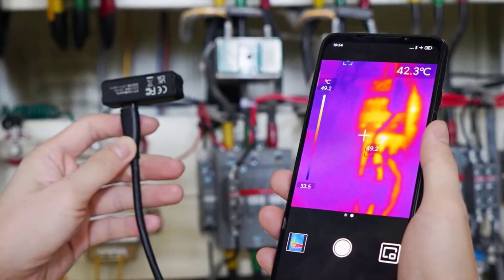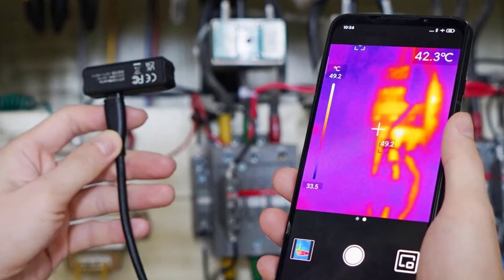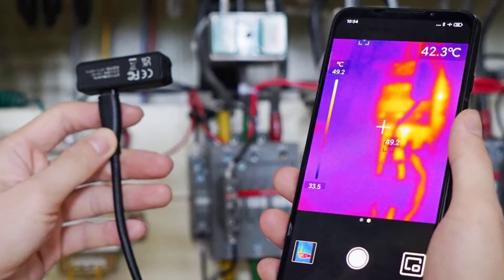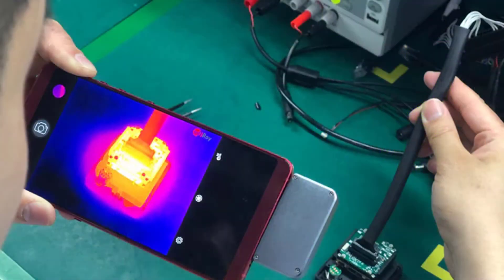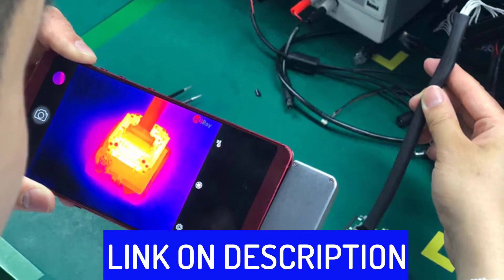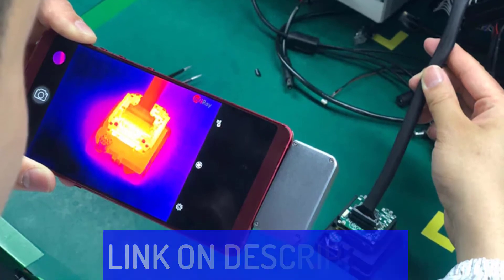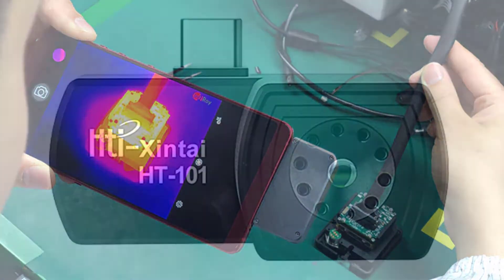Hi friends, are you looking for the best mobile thermal imager? Then you are in the right place. In this video, we're going to review the top 5 best mobile thermal imagers on the market. All these mobile thermal imagers have been selected based on personal opinion, value, rating, reviews, and orders. Okay, so let's get started with today's video.